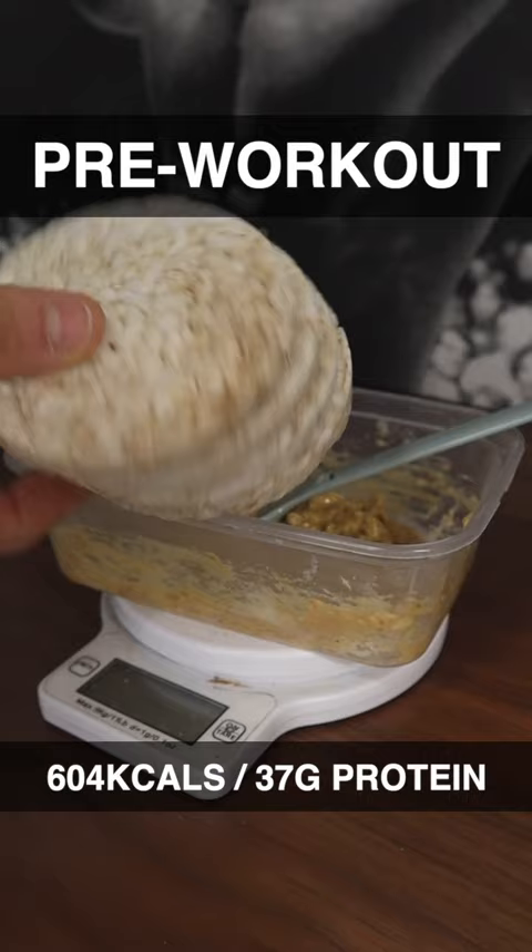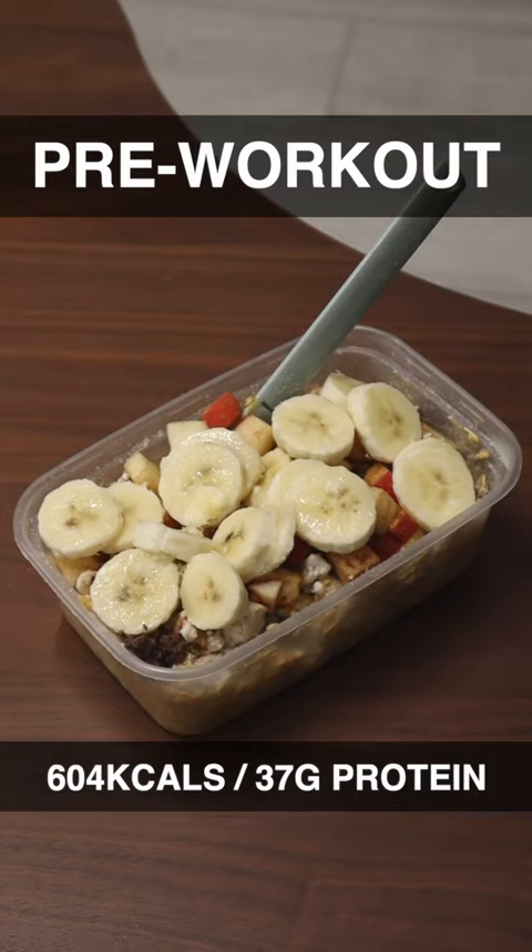Then before my workout I had some oats with some rice cakes mixed in there, a little bit of fruit, some dark chocolate — and that was great fuel for the workout.